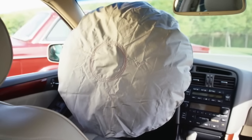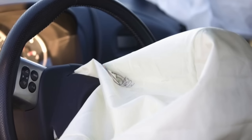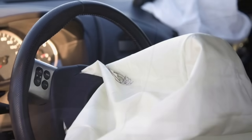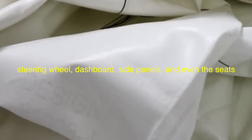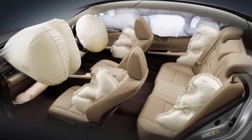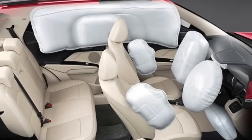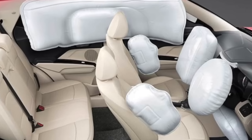The design of the airbag itself is also crucial to its effectiveness. Airbags are typically made from a thin nylon fabric that is folded and stored in various locations throughout the vehicle, such as the steering wheel, dashboard, side panels, and even the seats. When the airbag inflates, the fabric expands rapidly to form a large, balloon-like cushion. The shape and size of the airbag are carefully engineered to provide optimal protection for occupants of different sizes and seating positions.